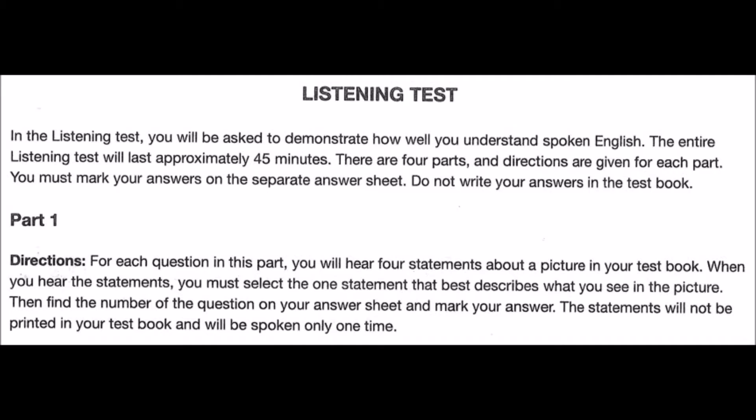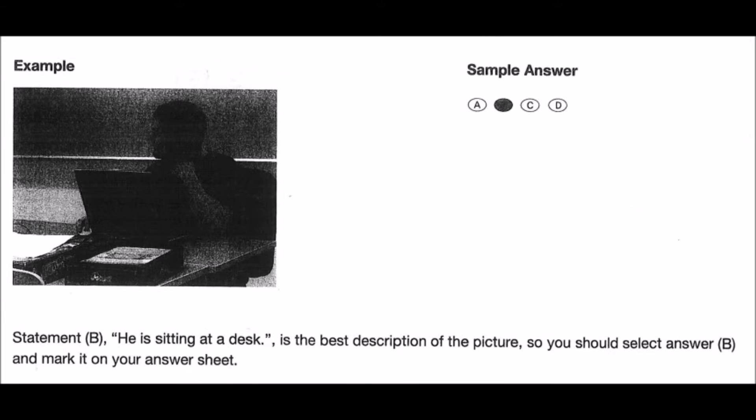Part 1 Directions. For each question in this part, you will hear four statements about a picture in your test book. When you hear the statements, you must select the one statement that best describes what you see in the picture. Then find the number of the question on your answer sheet and mark your answer. The statements will not be printed in your test book and will be spoken only one time. Look at the example item below. Now listen to the four statements. A: He is looking at a monitor. B: He is sitting at a desk. C: He is writing on a blackboard. D: He is repairing a computer. Statement B, 'He is sitting at a desk,' is the best description of the picture, so you should select answer B and mark it on your answer sheet. Now Part 1 will begin.